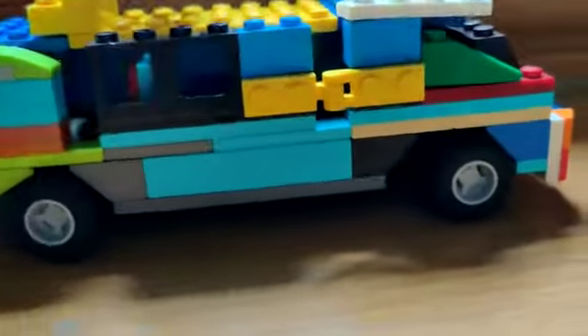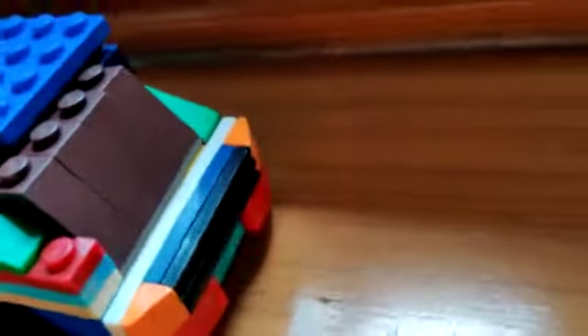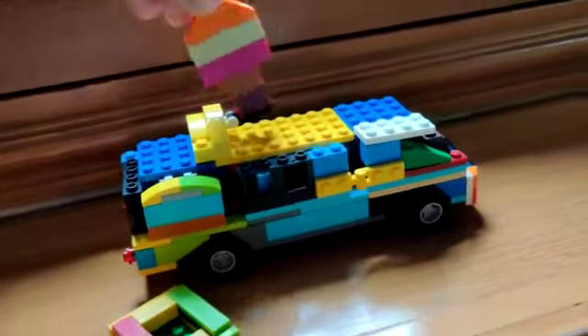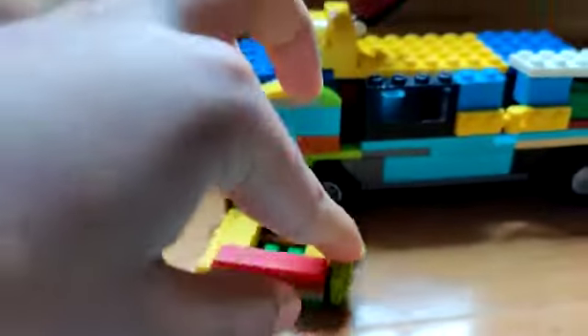Lego Classic 10696 ice cream truck. The man comes to eat an ice cream with his bag.